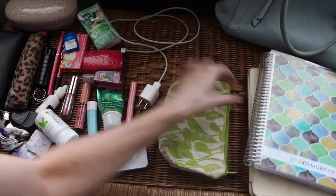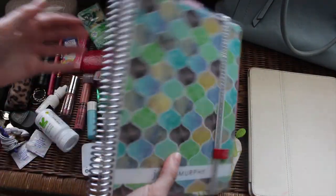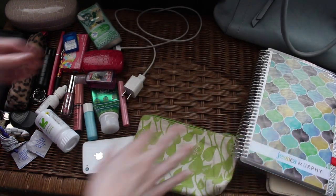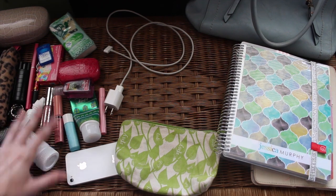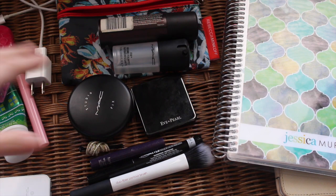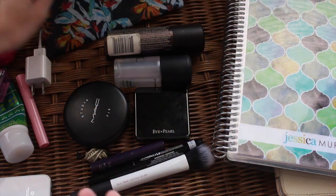That leaves me with an empty bag — maybe I'll use it for some of these other things. Then there's my planner, which I love, and my iPad — though I don't usually have my iPad with me, it just happened to be in there. Now I have less stuff. I went through my makeup and thought about what products I actually need for touch-ups, since lately I hadn't been carrying any. I decided to use my new Rebecca Minkoff for Ipsy bag for a touch-up kit.